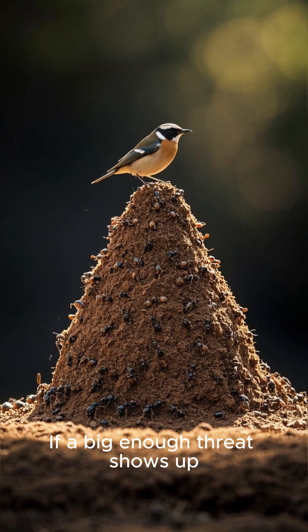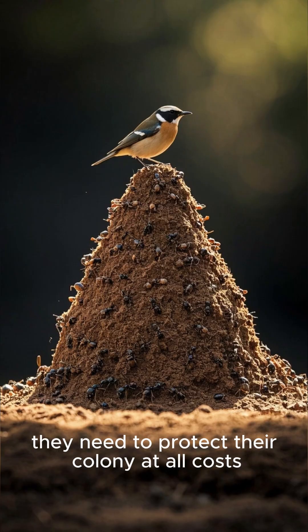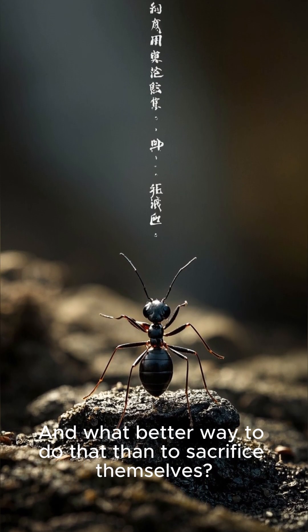If a big enough threat shows up, like a bird or a lizard, they need to protect their colony at all costs — and what better way to do that than to sacrifice themselves?